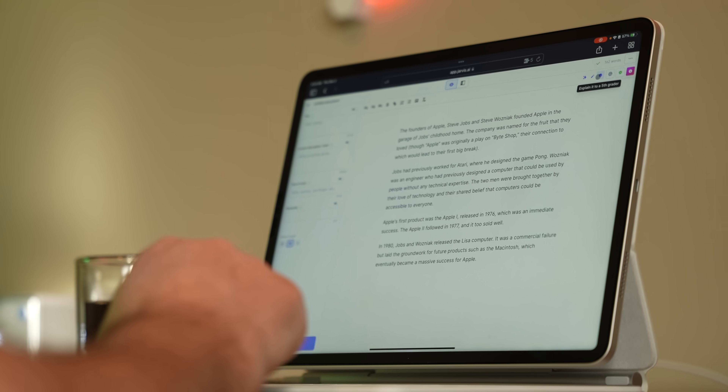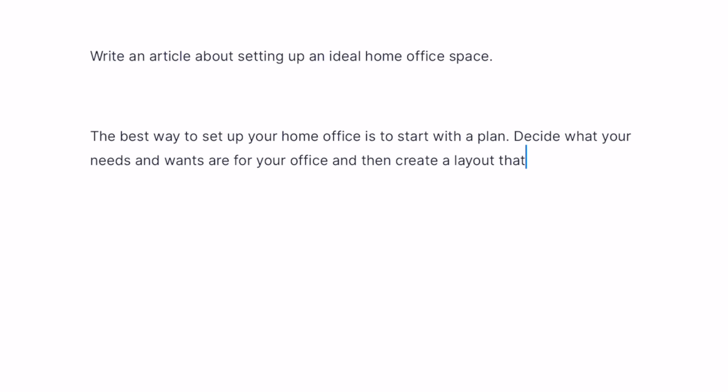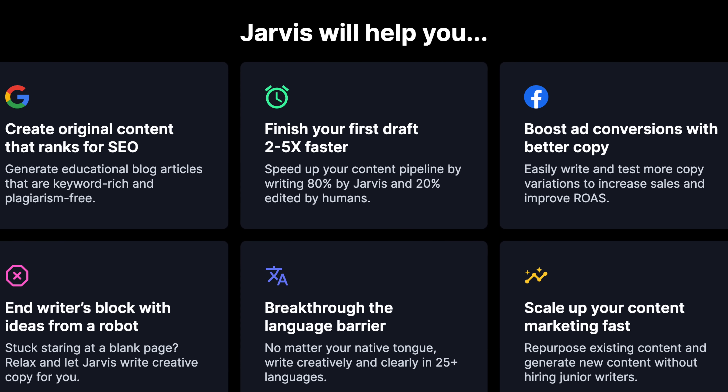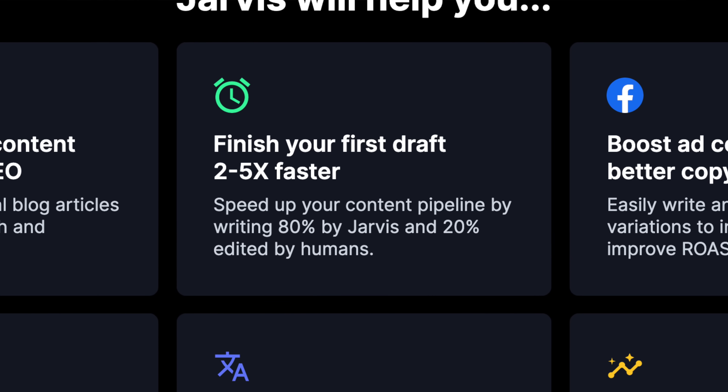I can have it rephrase something for me or simplify something that I've written so that maybe a fifth grader would comprehend it — I can do that with just the tap of a button. And if I'm writing something and get stuck and I'm not sure what comes next, I can just hit Command J and it will spit out a few lines for me, and maybe the juices start flowing again. Now there's a lot of great writing apps for the iPad, but those are basically just containers for you to write in. Jarvis, on the other hand, uses GPT-3 to create with you or to help you be more creative. It's honestly just amazing.